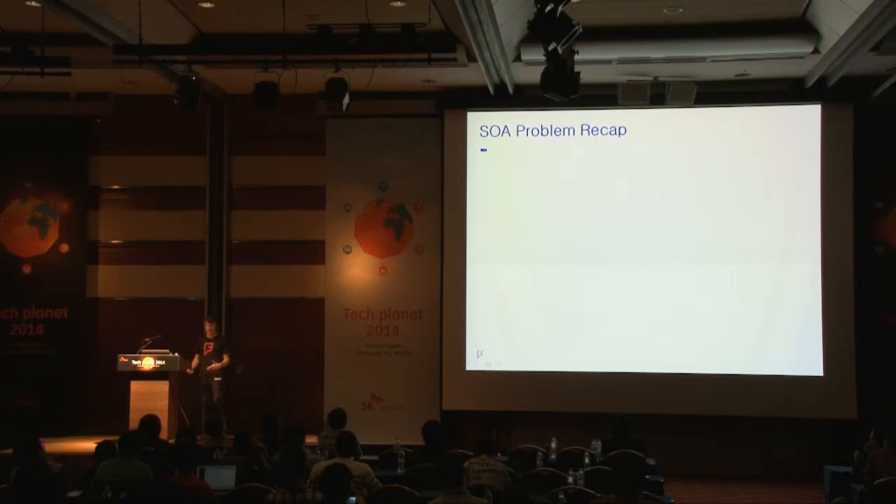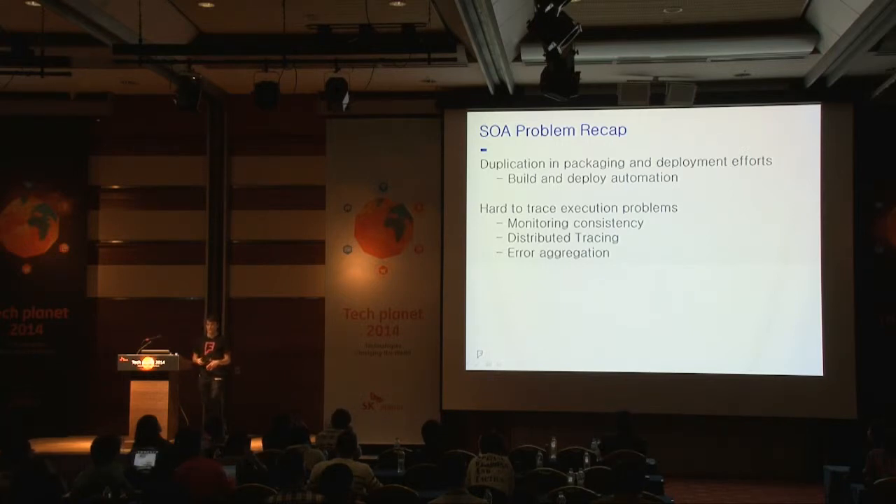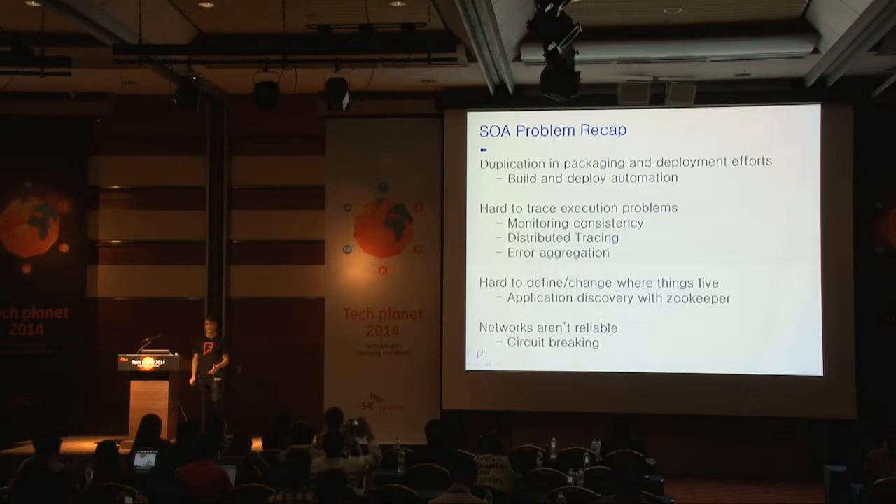To recap: to address the issue of custom deployment tooling, we consolidated effort with a single configuration file for all deployments. To address execution problems, we created consistency around monitoring, built a distributed tracing framework, and aggregated all errors into one spot. To deal with hard-coded host names in config files, we started doing application discovery within ZooKeeper. And to deal with unreliable networks, we created this circuit-breaking framework.